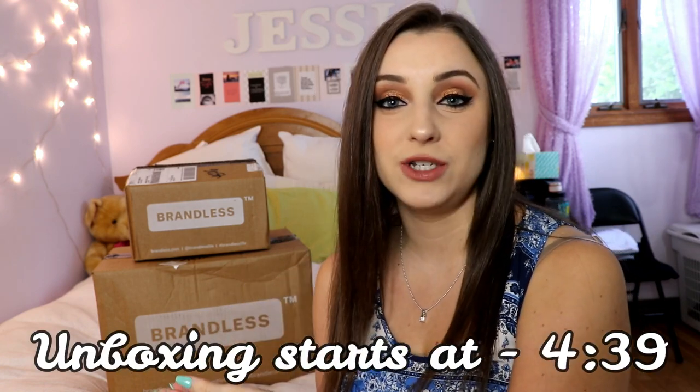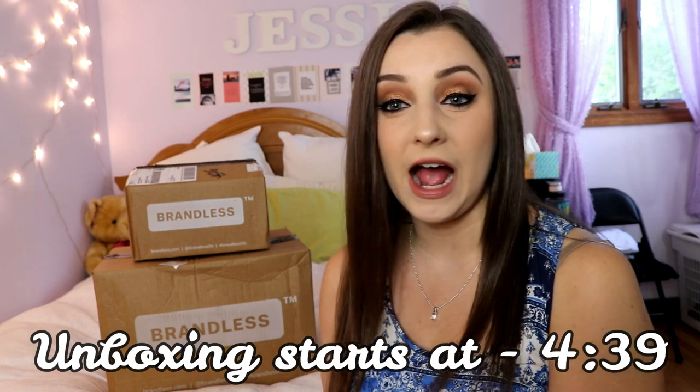In this video I'm doing an unboxing of a package I received from Brandless. This is not sponsored — I ordered these myself. I heard about this brand through a friend a couple of weeks ago. I do my own grocery shopping every single week, so I'm always looking for new ways to save time and money, and I thought it would be fun to do an unboxing video.